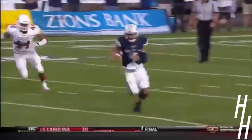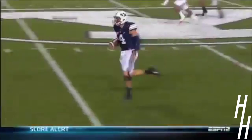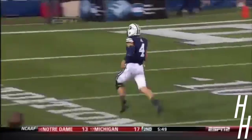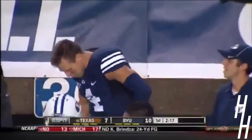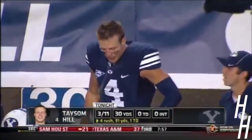A 68-yard touchdown run for a quarterback wearing a knee brace coming off an ACL tear. One way to answer a big play — strike — and that's to have a big strike of your own. Tremendous response by BYU.